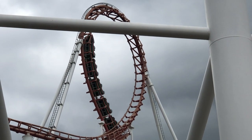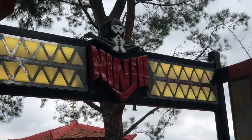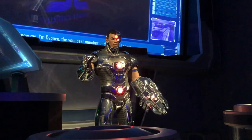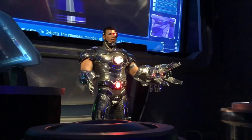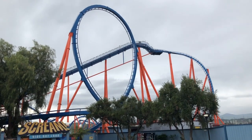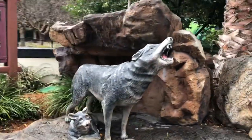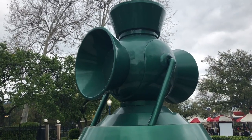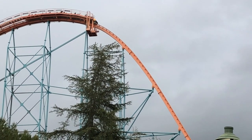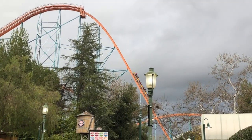You can really tell which areas of the park are old and which ones have had a recent update throughout the whole park. The lands still look really nice — Baja Ridge included. The Scream Punk District is great. They have a small land near Full Throttle called High Sierra Territory, which has an old country type of feel with tall trees around the area that look really nice and even smell nice.